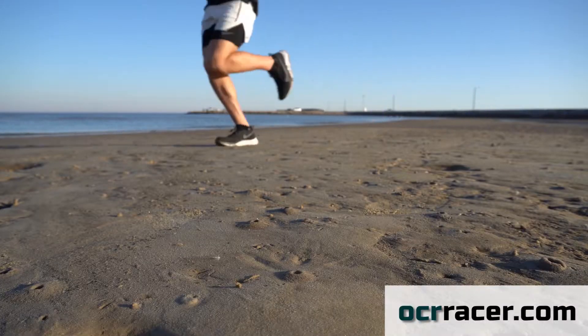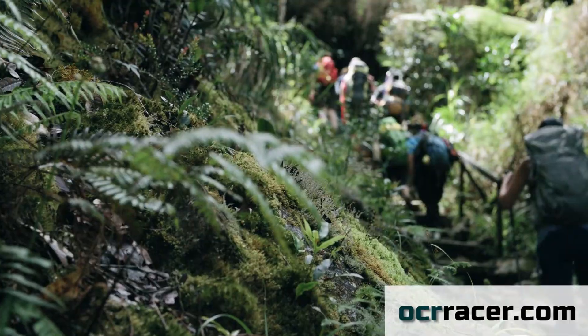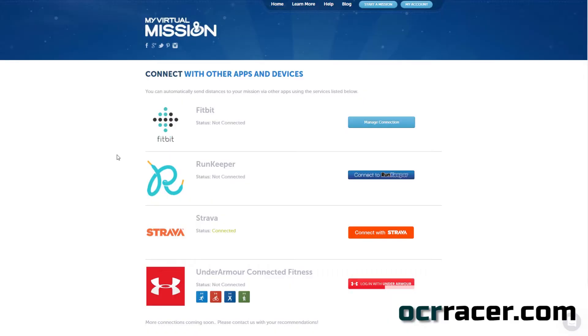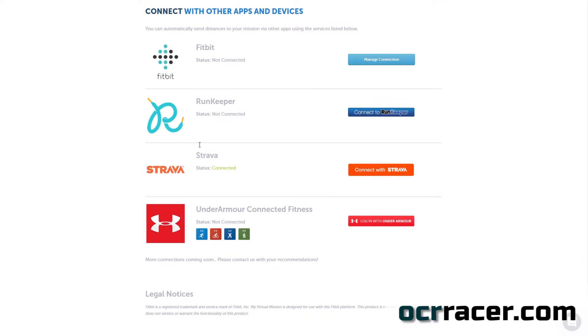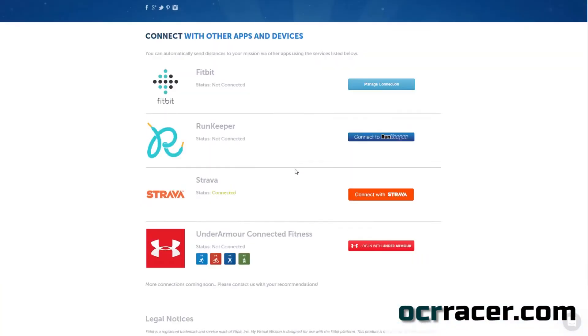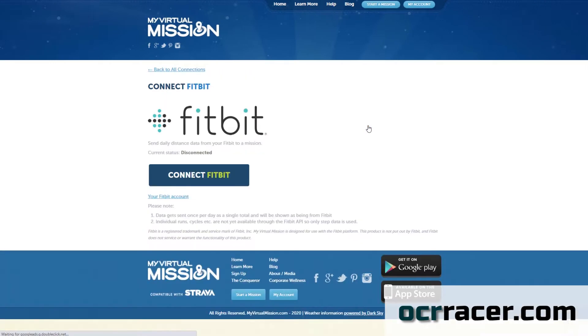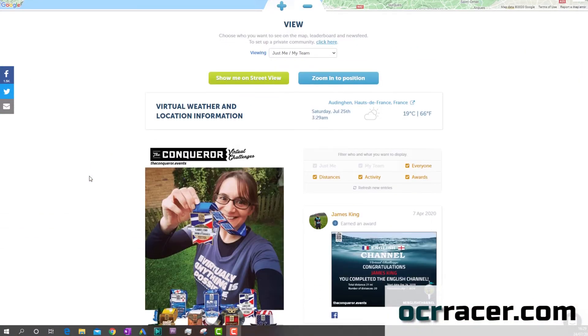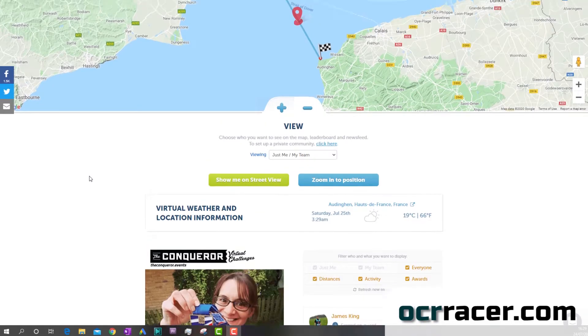You can do running, jogging, cycling, hiking, or any trackable distance-based activity. If you use a fitness app such as Apple Watch, Apple Health, Strava, Under Armour, or Fitbit, you can sync the data directly from your fitness app into the Virtual Missions app, so you don't have to worry about logging those miles — but alternatively you can log in manually as well.